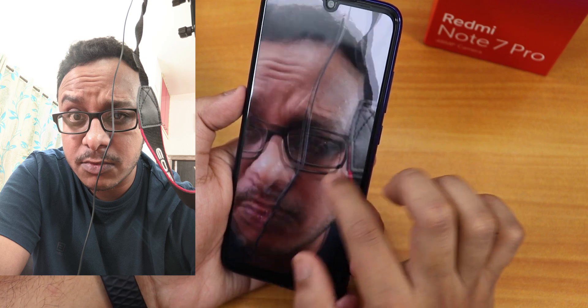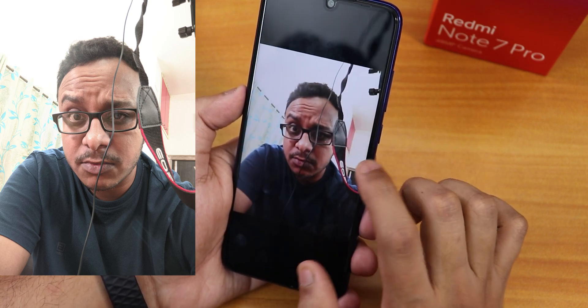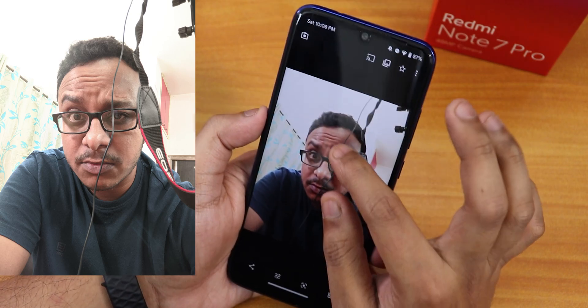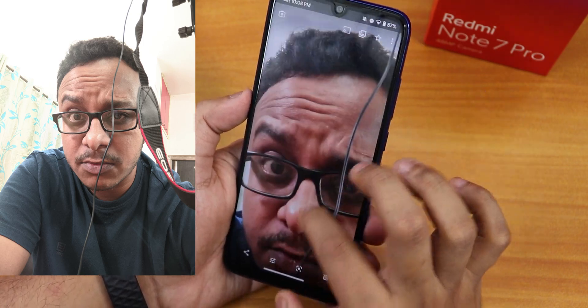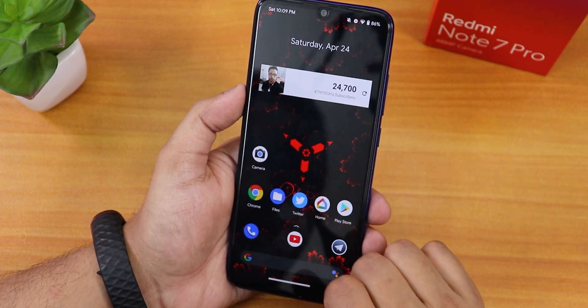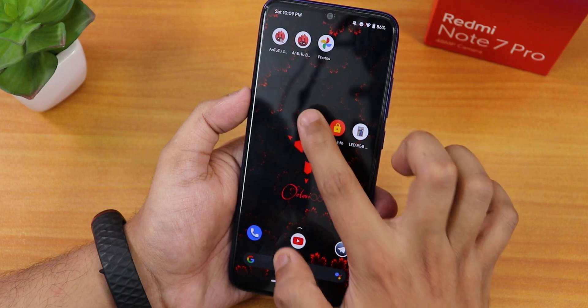Face retouching is working on the front camera, which is great. Using the Google Camera for selfies works pretty well, and it's a nice addition to have this stock GCam included in the ROM.